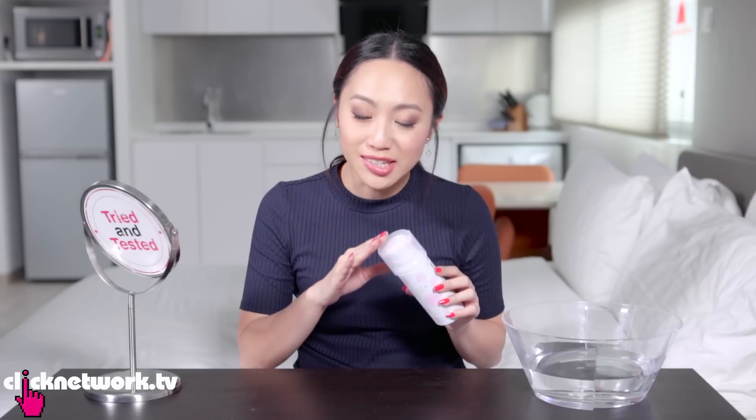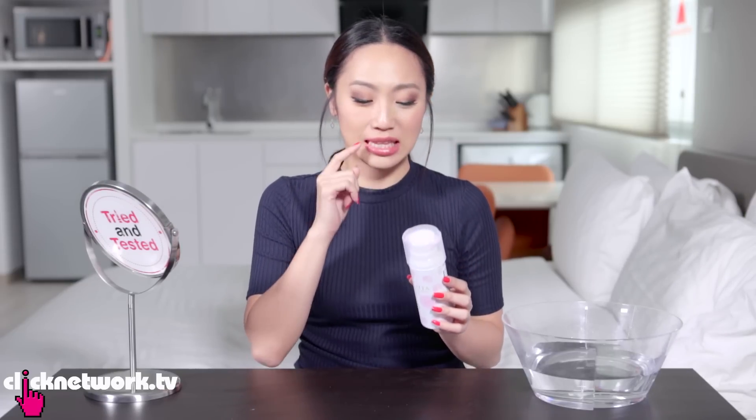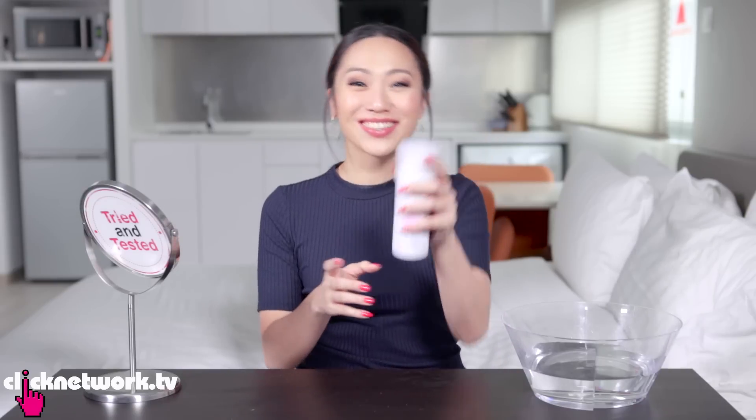Thank you Luxella for getting someone to hand deliver this to us, because this is an aerosol, so there's some shipping regulations in some parts of the world — but we got it! Yay!